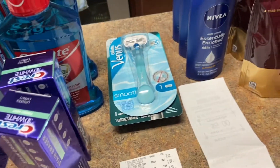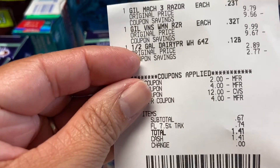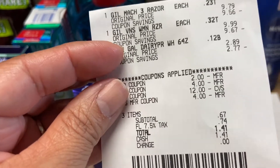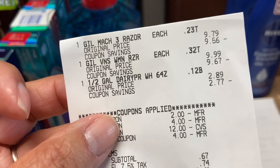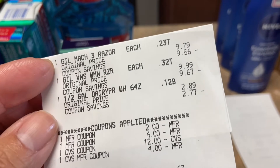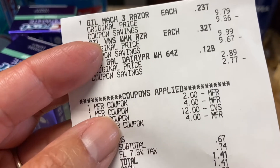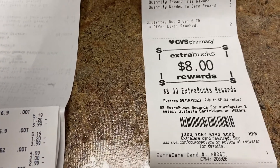Now let me go into the Venus. This one was a little frustrating — we're all not going to get the same CRT, that's just a given. There was a $5 off $20 in shaving but I didn't get it, so I had to use some of my extra care bucks. The Gillette was $9.79 and the Venus was $9.99. I used $2 on the Venus and $4 on the Gillette, and then extra care bucks. So I paid 67 cents — with tax $1.41 — but I got back $8. This is a money maker of $6.59.